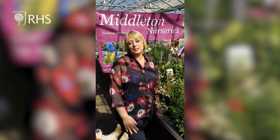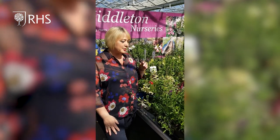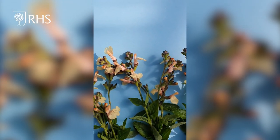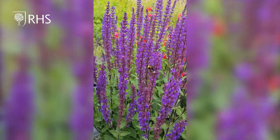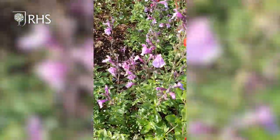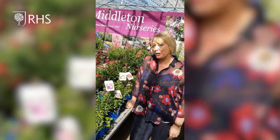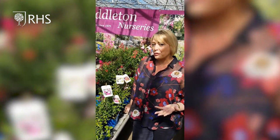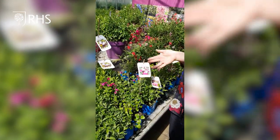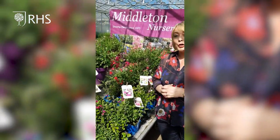Here at our nursery in Middleton we've been growing plants since 1975 and Salvias is our speciality. In Salvias we have a variety of colours — you can go amethyst, you can go cherry, you can go pink, or you can go for the ever popular Hot Lips.